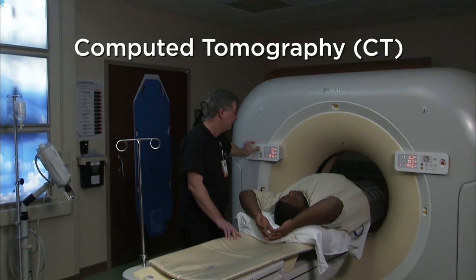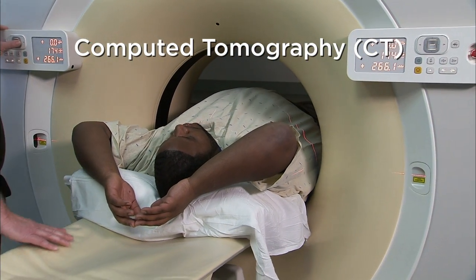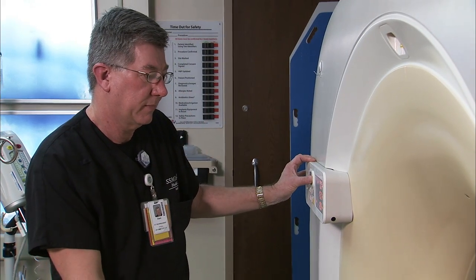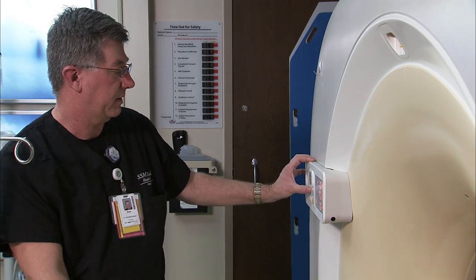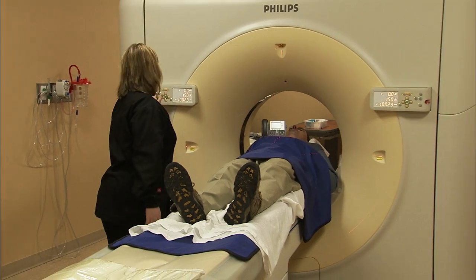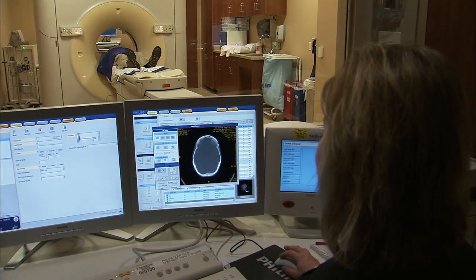CT scans, also known as computed tomography, use a series of targeted x-rays taken from different angles to provide very detailed cross-sectional images or slices. The CT scan is an excellent exam for evaluating trauma, particularly in emergency rooms or in an outpatient setting. CT is also used for cancer diagnosis and staging and to evaluate for appendicitis or other sources of infection throughout the body.